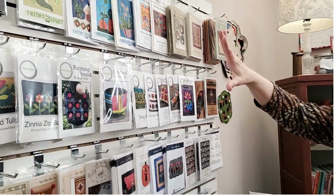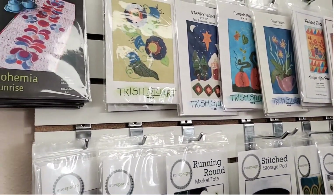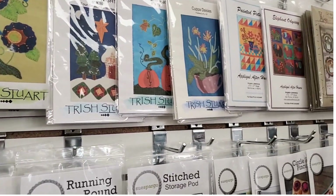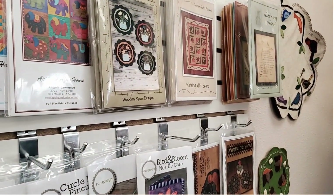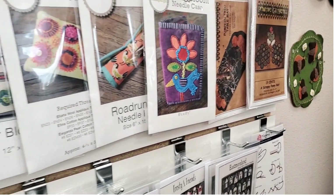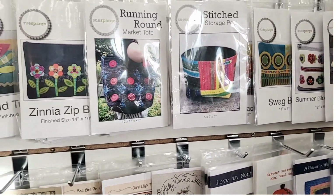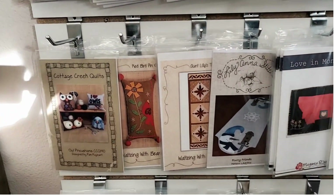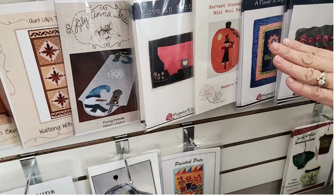We have a full wall of wool patterns. We have some things from Stash Lab — there's a sample in the works on that one — Trish Stewart, Primitive Gatherings, and Waltzing with Bears out of Idaho. We adore Sue Spargo, so we carry a lot of her patterns and highly promote her. We also have Magenta Rose — that's Connie Diltz, a local Billings wool pattern designer.